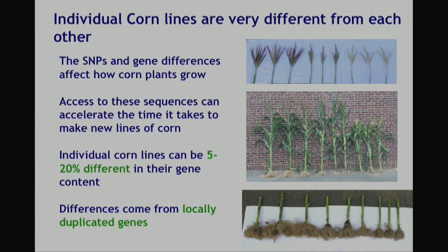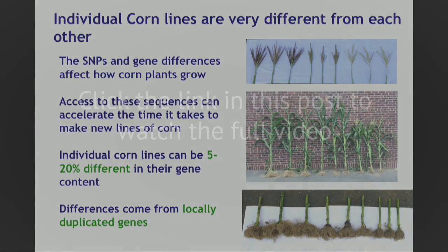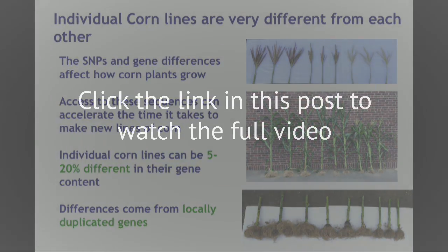If we look at the genes in you and I, there will be maybe one or two genes different between us — that's it. So these are very, very different, and to me it's sometimes amazing to see how different they are at a sequence level, but how similar they actually look when they're in the field.